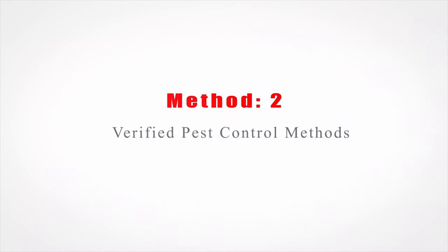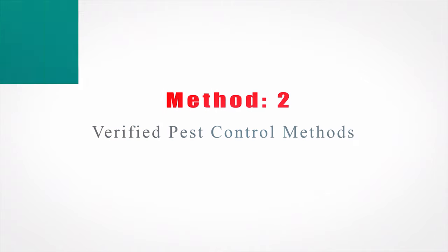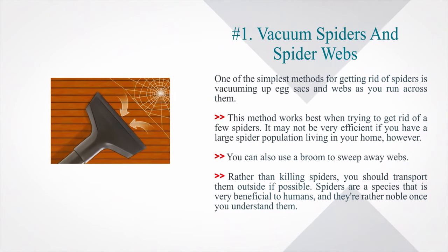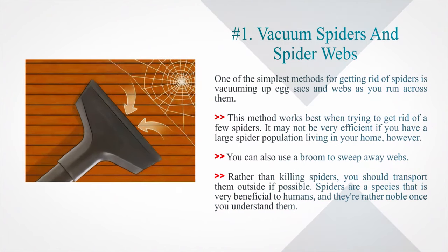Method 2: Verified pest control methods. Number 1: Vacuum spiders and spider webs. One of the simplest methods for getting rid of spiders is vacuuming up egg sacs and webs as you run across them. This method works best when trying to get rid of a few spiders, but may not be very efficient if you have a large spider population living in your home. You can also use a broom to sweep away webs.